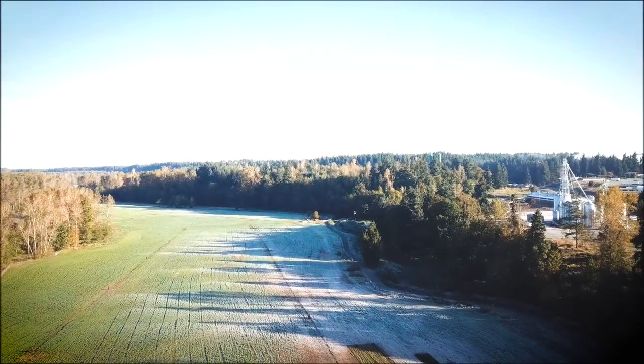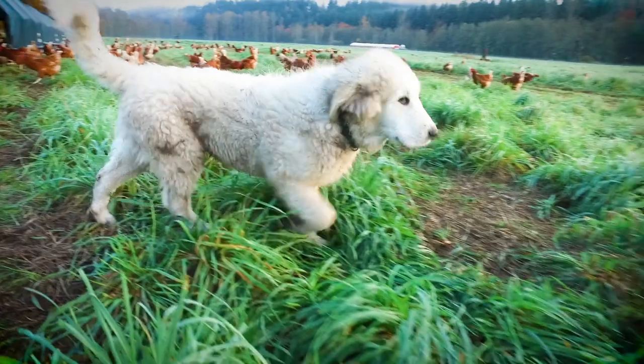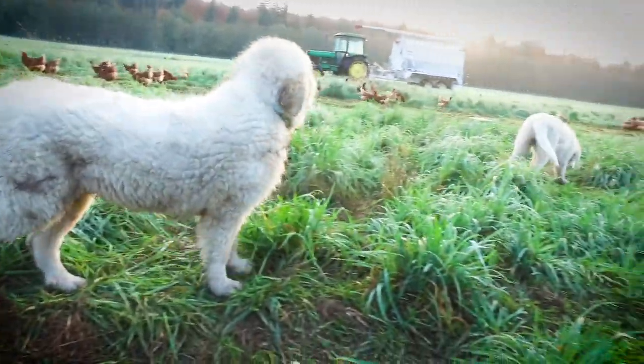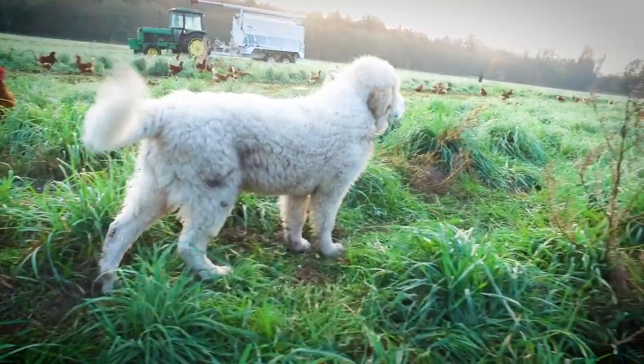Today we have 1,700 acres. The grass is a mix of orchard and alfalfa seed, which lends itself very well to the birds. They graze on it, they're able to eat bugs, and they scratch around in it.